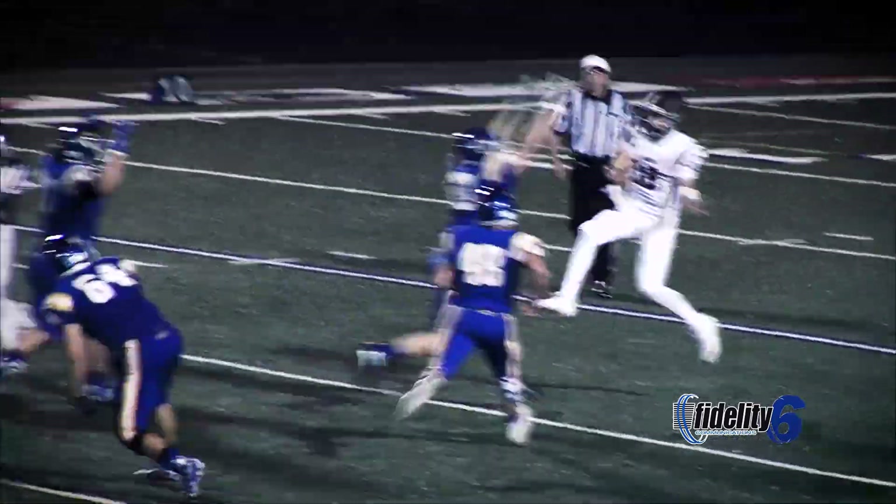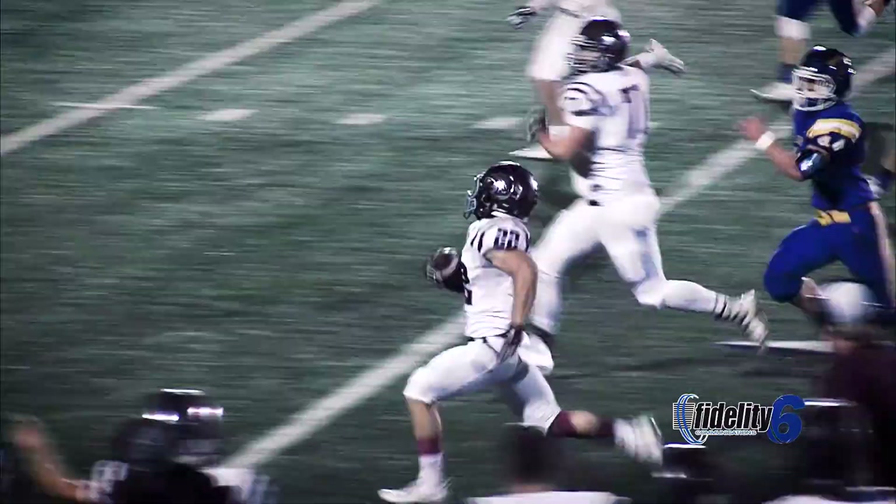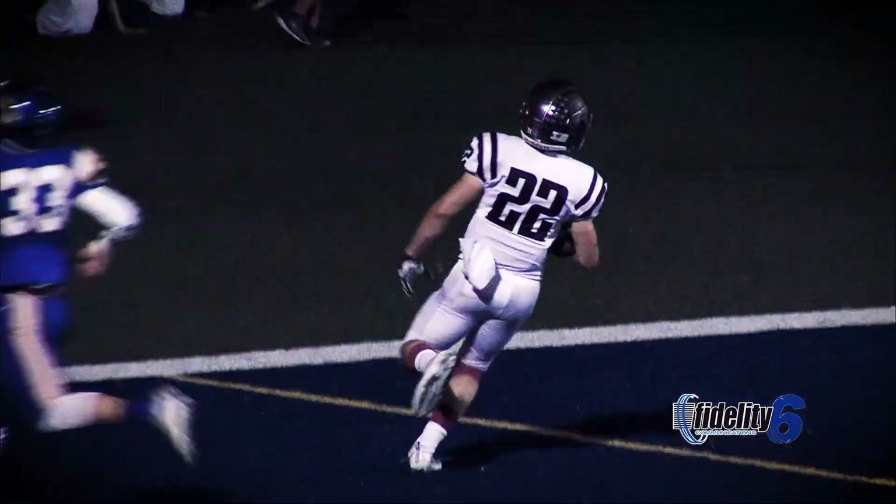Left to right, Beck gonna set up the screen pass to Callahan — he's got a connection point! 30, 20, 10 — Ty Callahan untouched to the end!